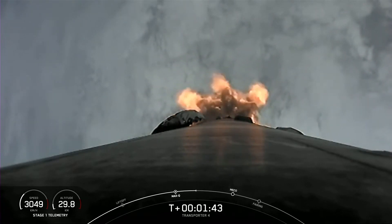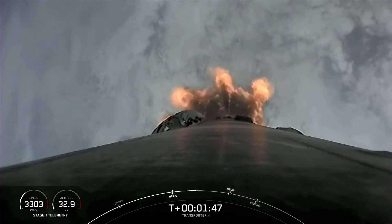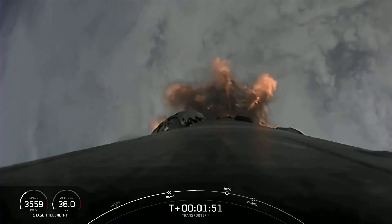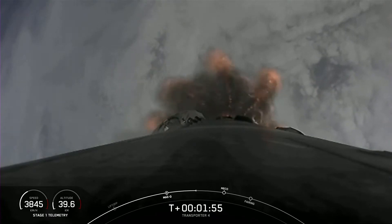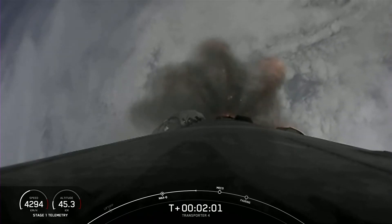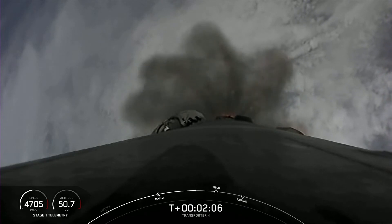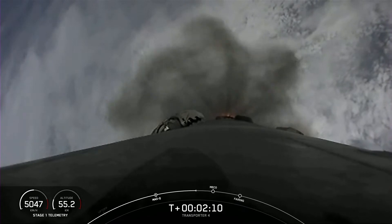Start of MVAC engine chill. You heard the call for the start of that MVAC engine chill, getting ready for that second engine start. Really cool plumes from Falcon 9 — under 30 seconds to main engine cutoff.